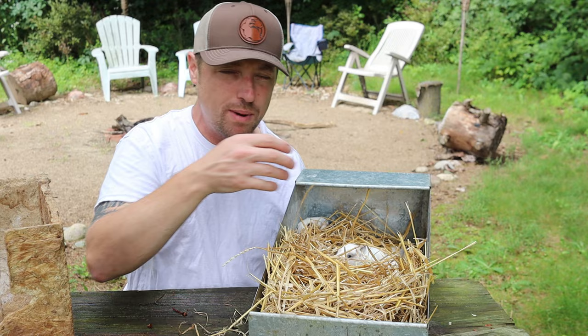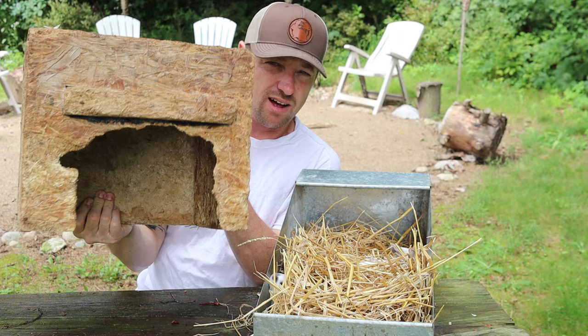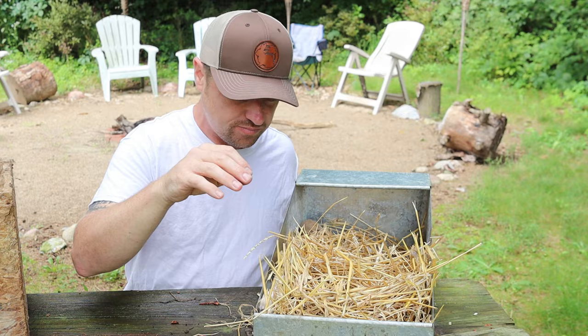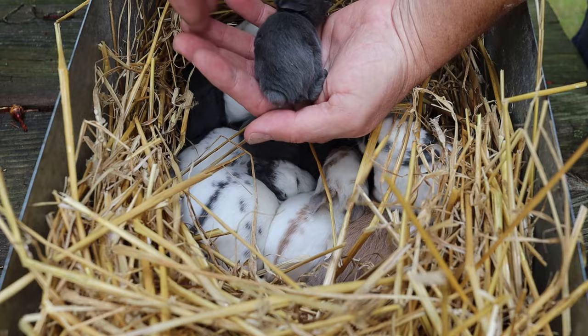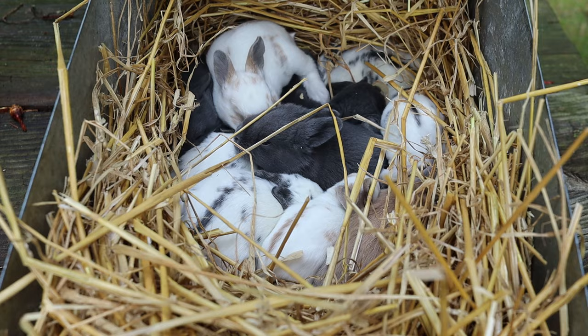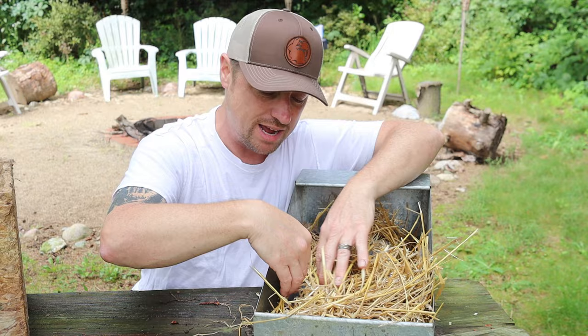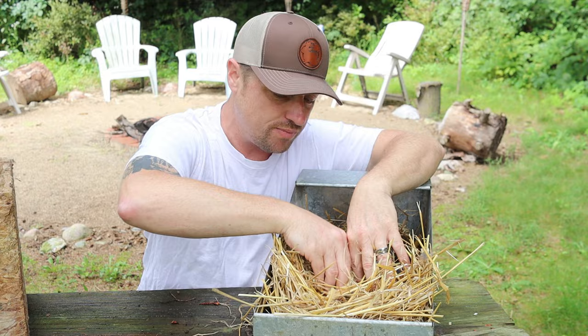Around five to seven days, this litter was originally born in a hide box that we flipped over and turned into a nesting box because we were out of nesting boxes at the time. Around day five, six, or seven we moved them into this bigger nesting box. After a few days they have their fur — about day three they're covered in fur and can handle temperatures better. You don't have to worry about them breaking into clusters, but if they do break into two clusters, just push them back into one until they get their fur.